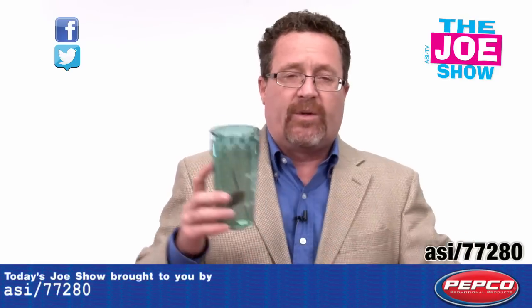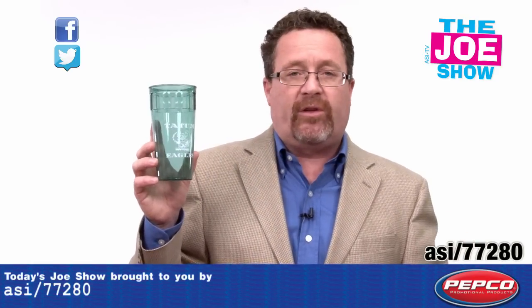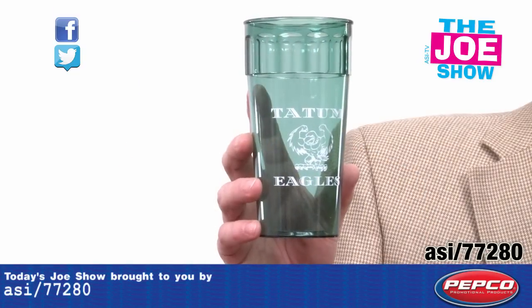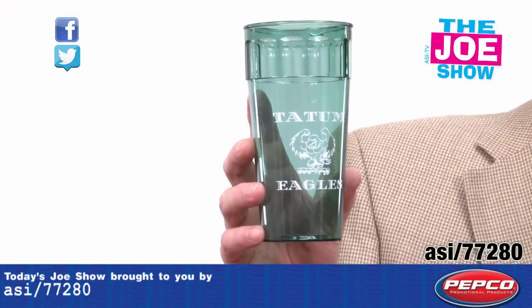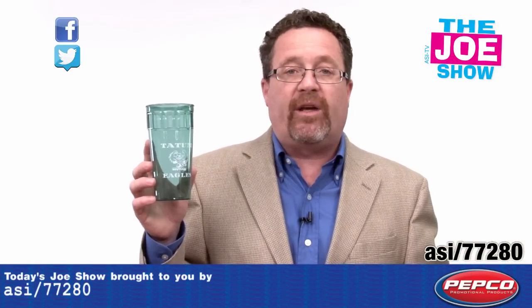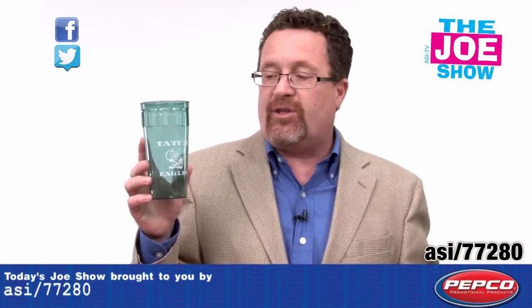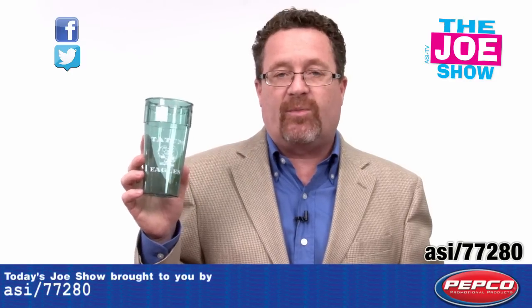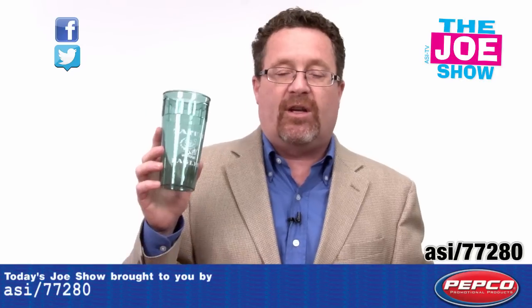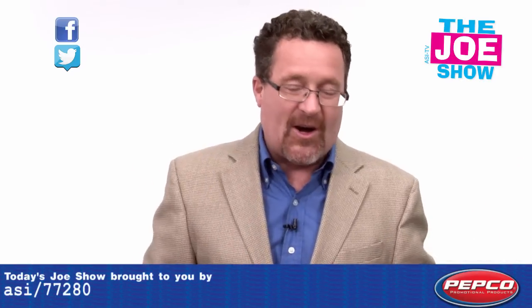The next product is a 20-ounce translucent tumbler. I like the beveled top here. It carries a nice imprint, good as a stadium cup, good for summer parties and picnics. Also good for any type of event where you might be vending beverages — put your logo on there and it's reusable. People will take it home and use it all year long.